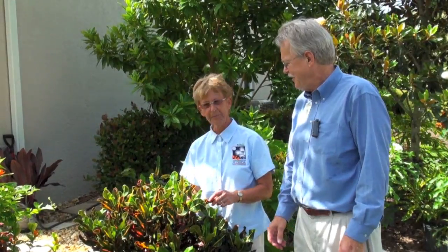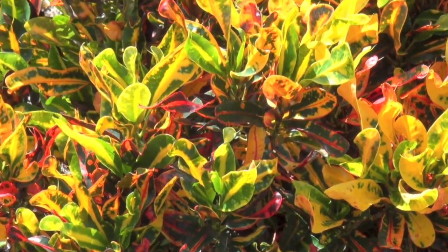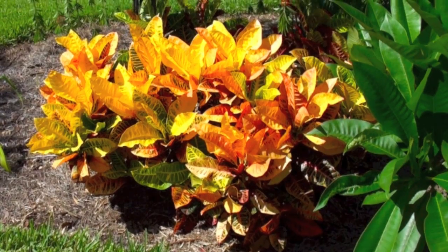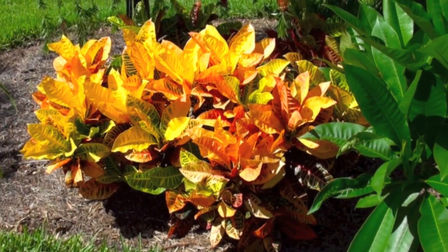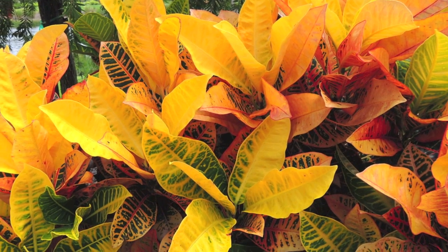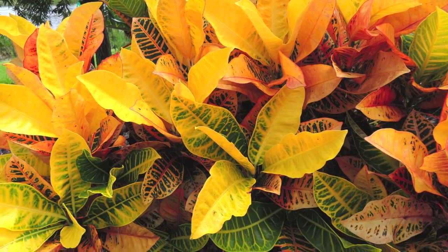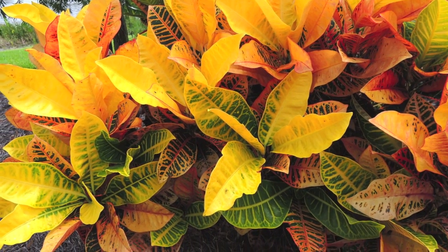Tell me about some more. This is called the Mamie Croton, or also called the Fire Croton. It gets brighter with light. It likes sun. Now this is a Prime Petra. Look at those big leaves and bold color. Why does this one look so good? It's got eastern exposure and afternoon shade, so it really likes it.